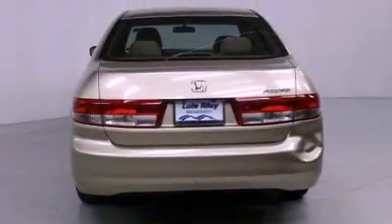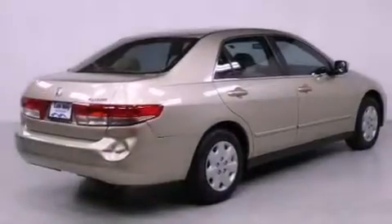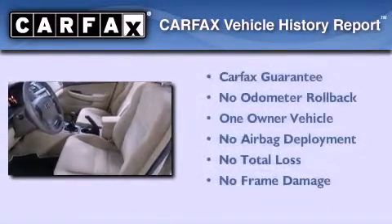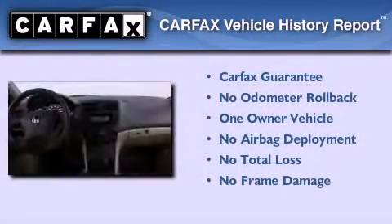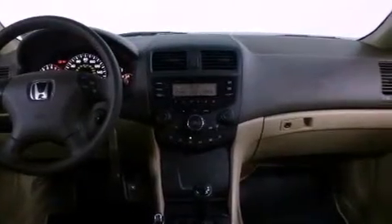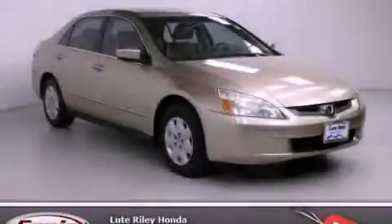With an EPA estimated rating of 34 miles per gallon on the highway, fuel efficiency does not take a back seat. This Honda has had only one owner and it qualifies for the Carfax buyback guarantee. Contact us today and schedule your opportunity to see this vehicle in person.